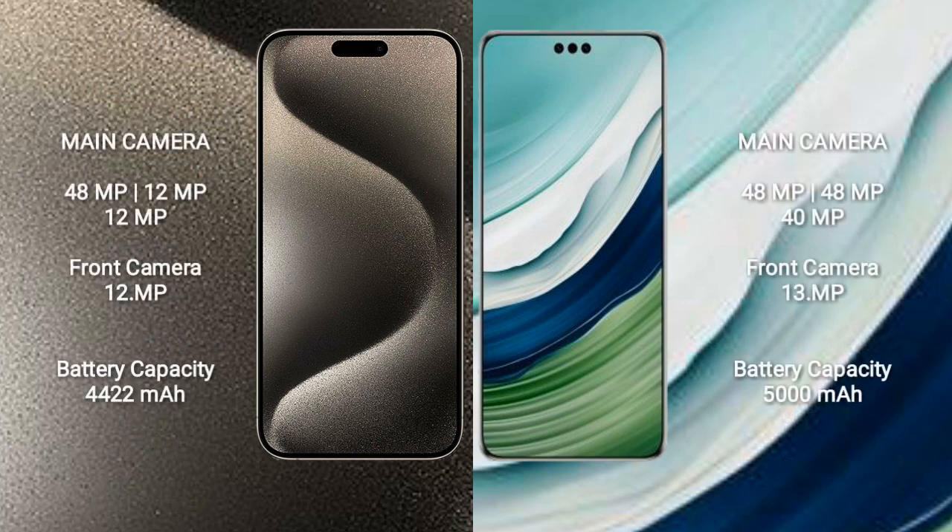iPhone 15 Pro Max features a rear triple camera setup: 48MP, 12MP, and 12MP. The front camera is 12MP.